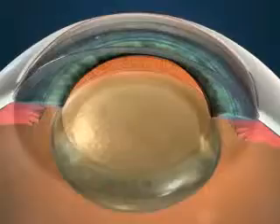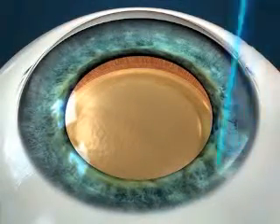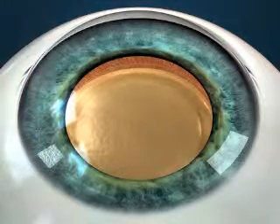First, instead of using a surgical blade, the surgeon uses the laser to create small incisions in the cornea, which allows access to the cloudy lens inside the eye.